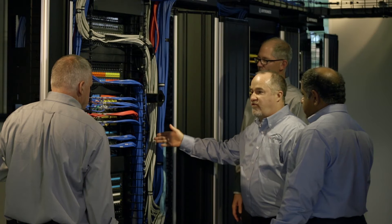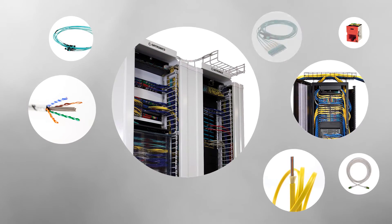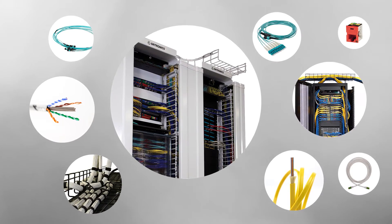Encompass solutions include everything that goes between two active components, whether that's a router and a server, a network attached storage, or a router and an end user. So all of the connectivity and cabling, including cabinets, patch cords, trunk cable, backbone cables, copper fiber — we make sure that the cable and the connectivity work together so the customer doesn't need to worry about it.